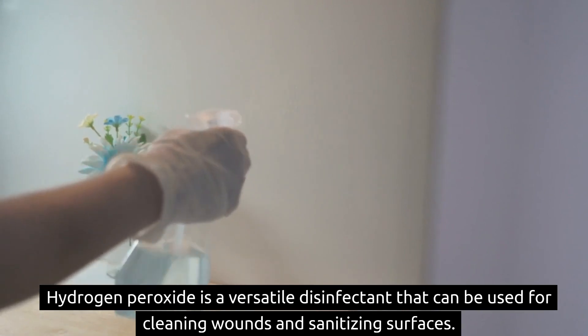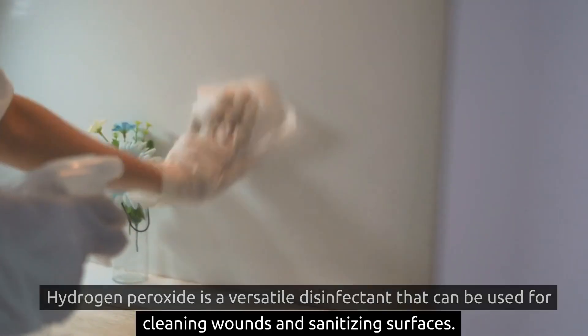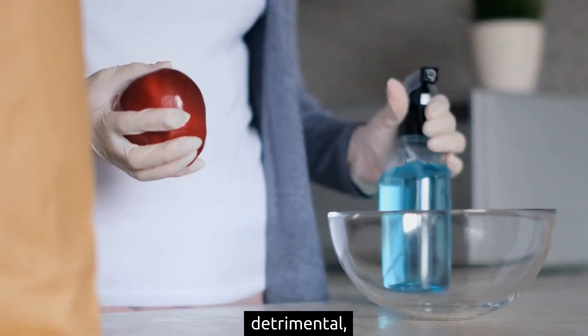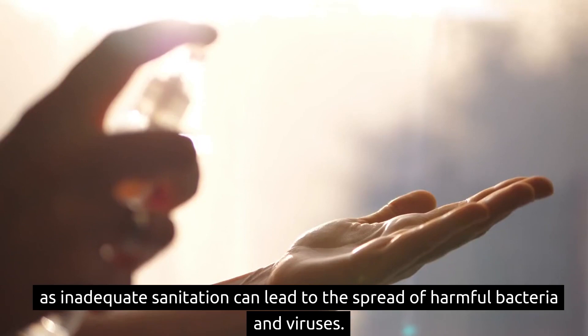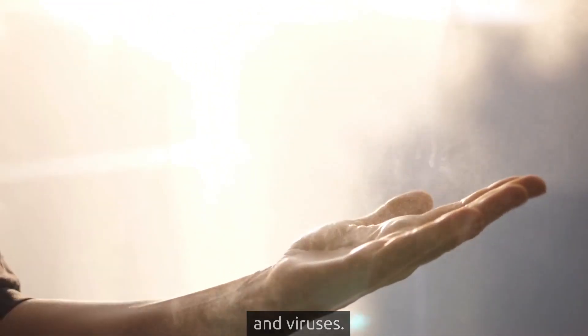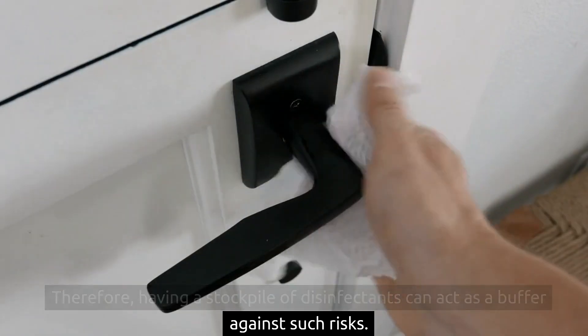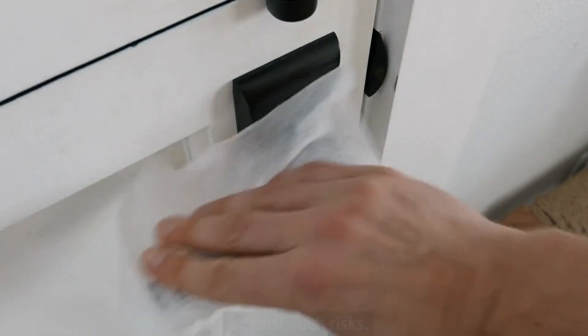Hydrogen peroxide is a versatile disinfectant that can be used for cleaning wounds and sanitizing surfaces. The long-term effects of not having access to disinfectants can be detrimental, as inadequate sanitation can lead to the spread of harmful bacteria and viruses. Therefore, having a stockpile of disinfectants can act as a buffer against such risks.